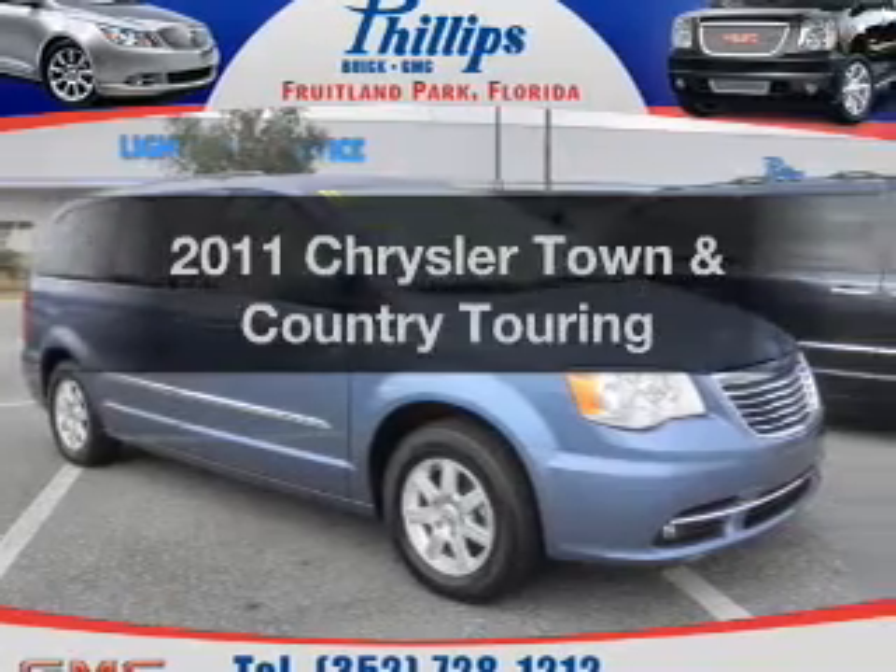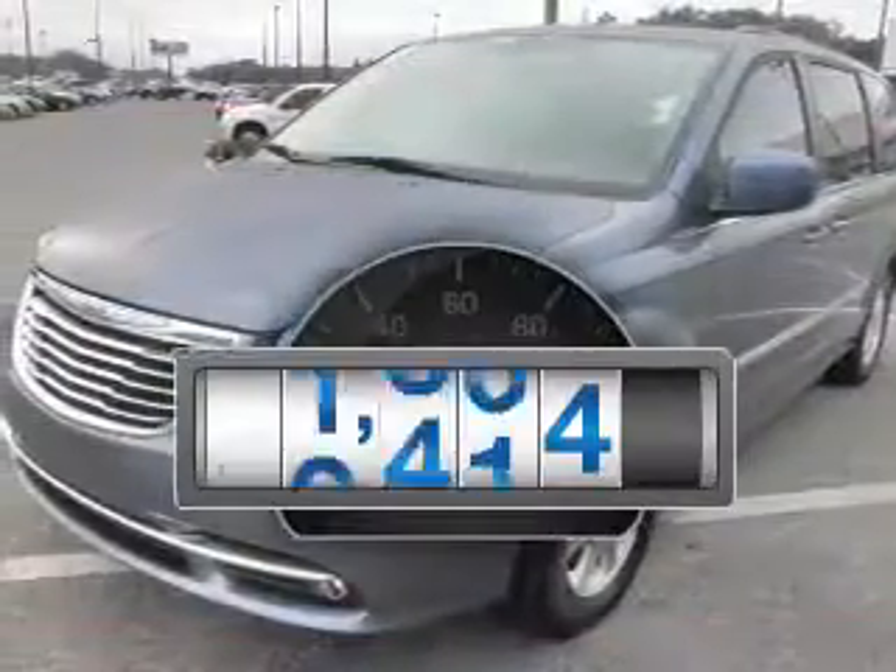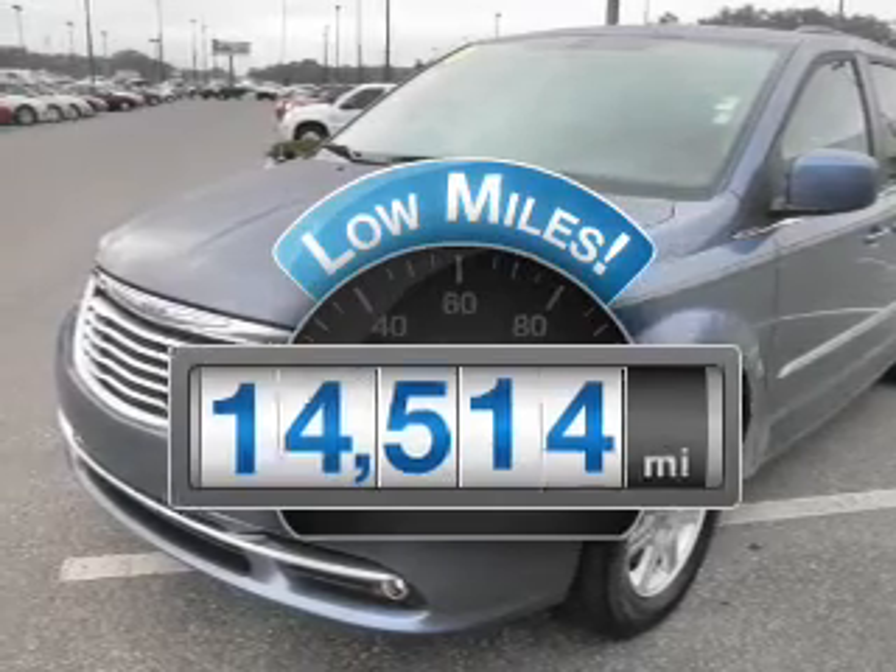Check out this 2011 Chrysler Town & Country. This is the set of wheels you've been looking for. With low miles, this automobile will take you far and get you where you want to go.